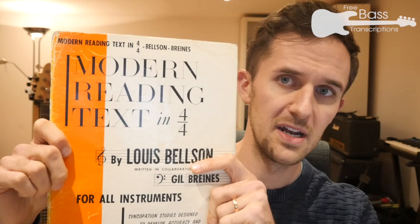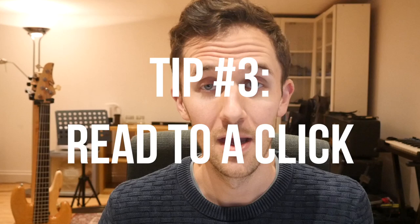For rhythm, I use the book Modern Reading in 4/4 Time by Louis Belson, which is a pretty standard text for drummers — but anything they can do, we should be able to do just as well if not better. There's no pitch variation whatsoever in that book; it's purely rhythmic work designed to improve your familiarity with syncopation. It takes you through pretty much every single rhythmic possibility in 4/4, from very simple to absolutely horrible.